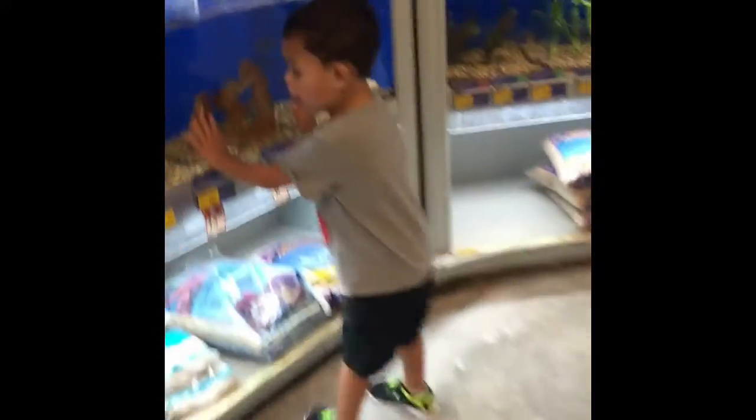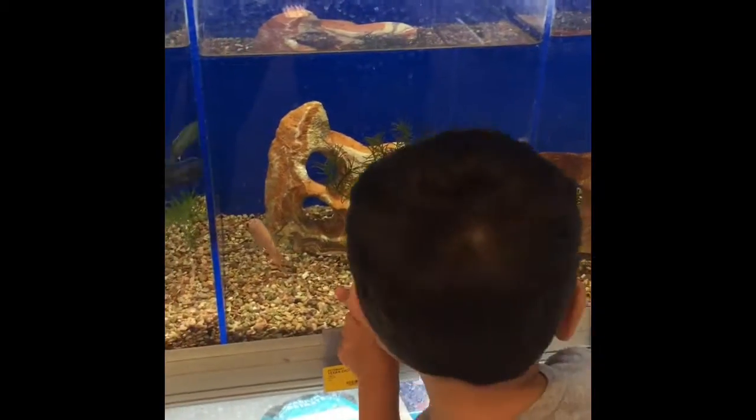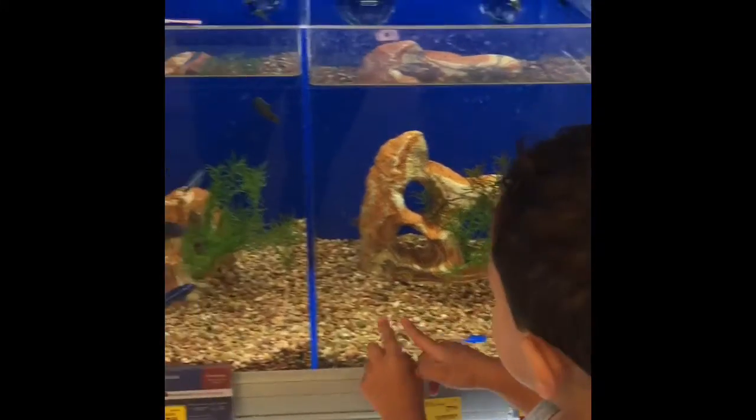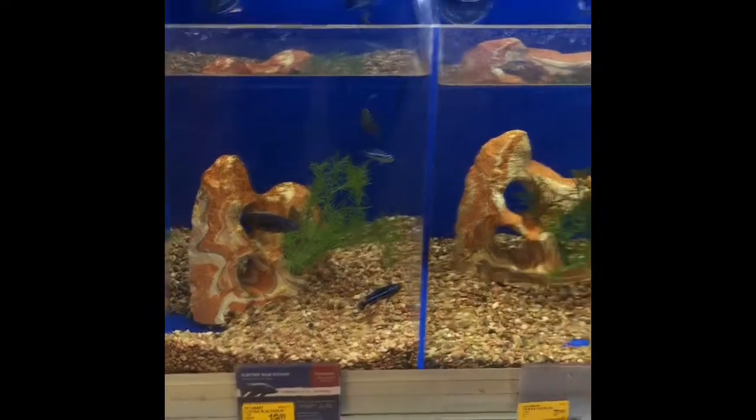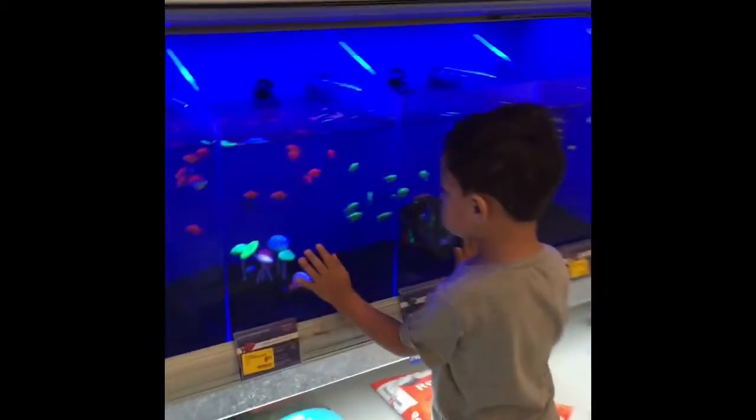Whoa! That's cool! Look at this! Wow! Wow, they glow in the dark!